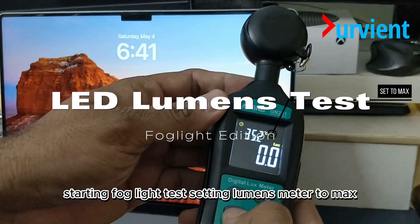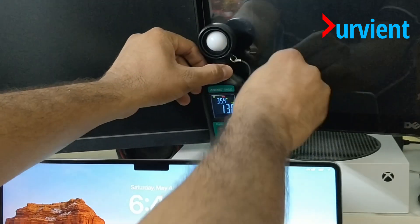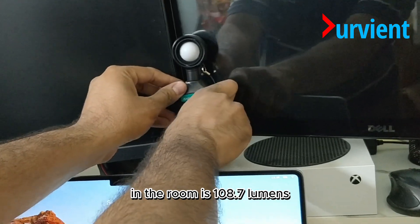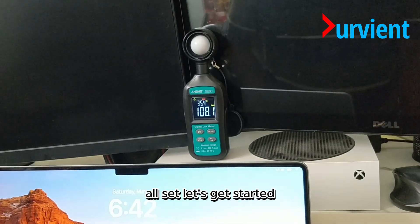Starting fog light test, setting lumens meter to max — this will capture maximum light at any given point in time. The current visible light available to the lumens meter in the room is 108.7 lumens. All set, let's get started.